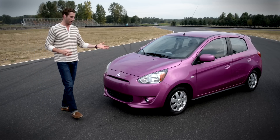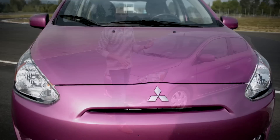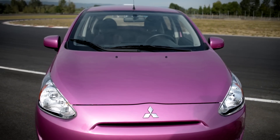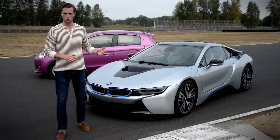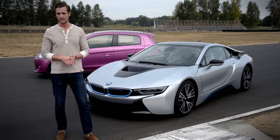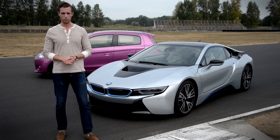Perhaps I'm not being entirely fair to this little thing. If someone wants very, very simple three-cylinder transportation, then the Mirage is perfectly fine. But what if you want to keep with a three-cylinder motif and want something a bit more complex? Then you're going to want the 2015 BMW i8, and with its futuristic aesthetics and insane technology, it might be the most sophisticated car on the road today.